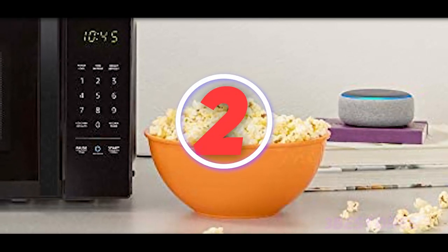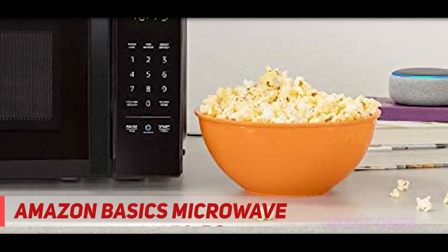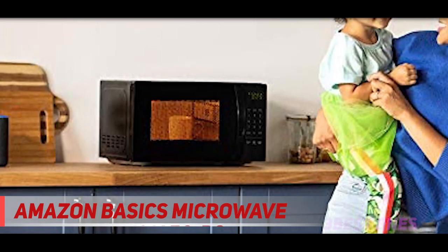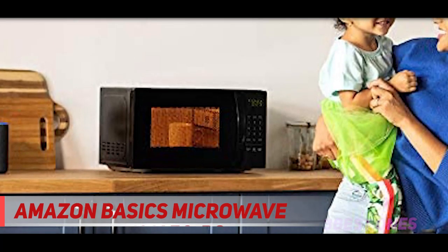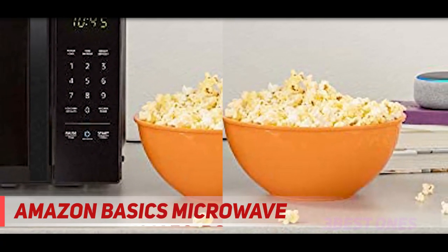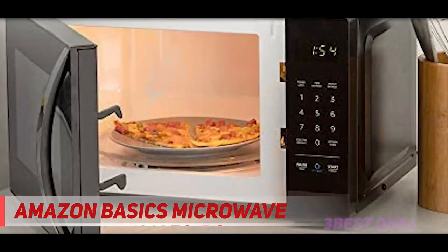Coming in at number two, the Amazon Basics Microwave. This microwave simplifies cooking by letting you control it using your voice with an Echo device. While you don't need an Echo device to use it, it's a great advantage when you can simply ask Alexa to warm your coffee and the microwave starts automatically.